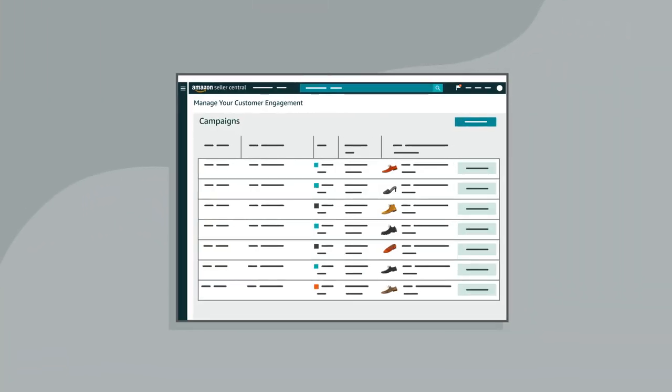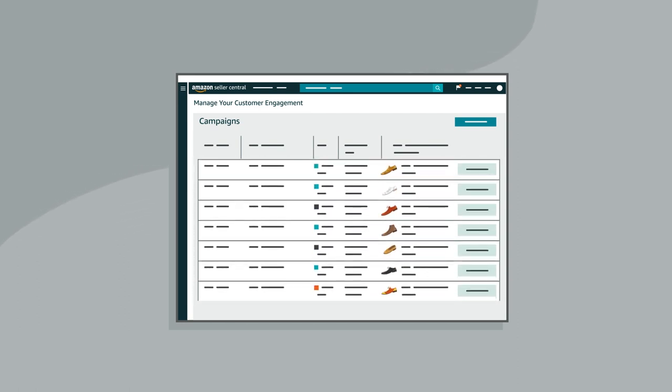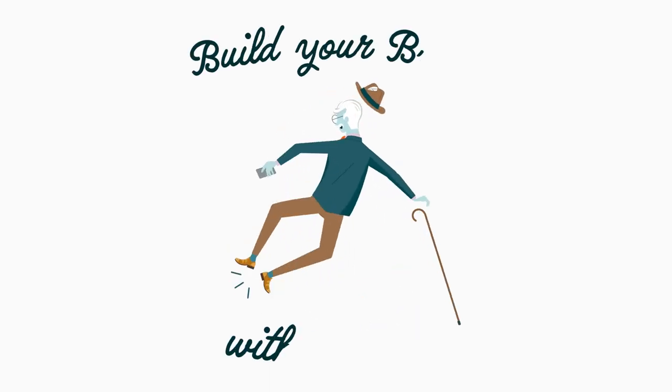The best part? Monitoring the impact of your campaigns and customer engagement with key performance metrics. Create your first campaign today. Build your brand with Amazon.